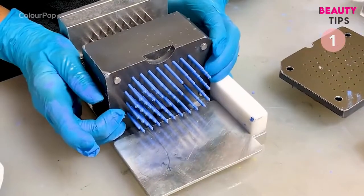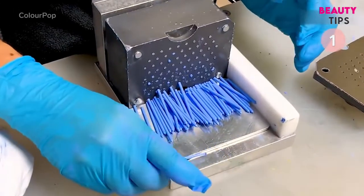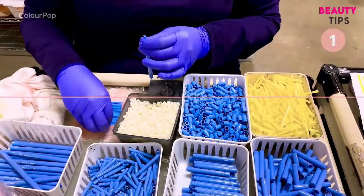Filler is added to make sure the eyeliner can spread easily when applied, and wax is added to help keep the eyeliner in place. The mixture is placed in an eyeliner mold, carefully pushed through, then wrapped in plastic wrap to prevent contamination. The final eyeliner is then packaged by hand and shipped.